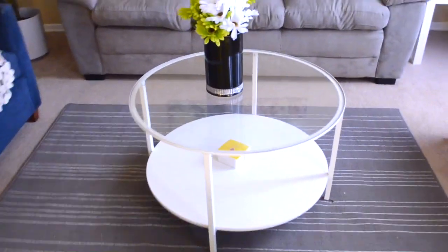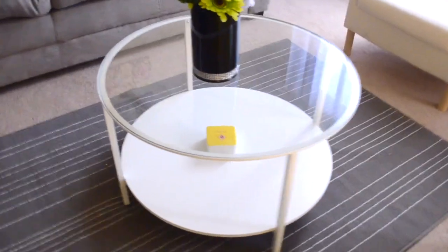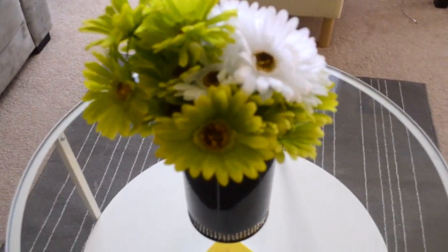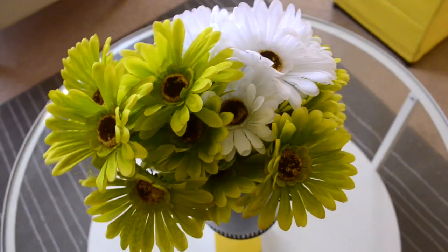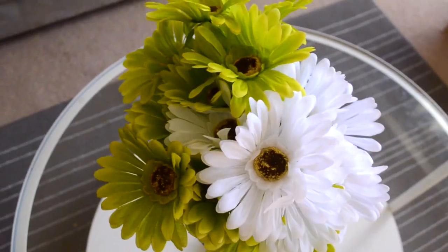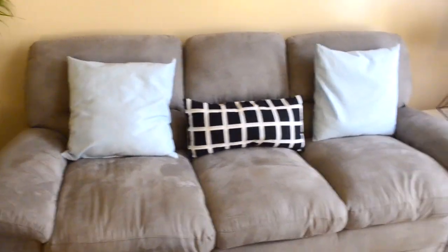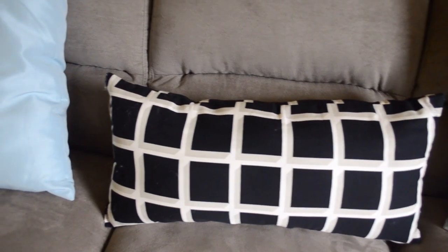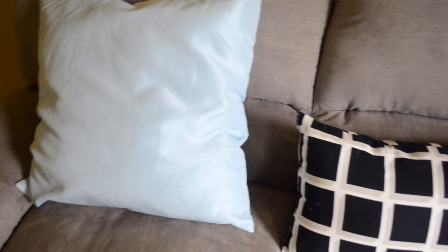This is our coffee table — we also got this one from IKEA, and I decorated it with a pop of green and white flowers. Now comes this couch — we got it from The Brick. There's nothing too special about it, it's just very comfortable. I've kept very simple cushions on this couch, which are again from IKEA.